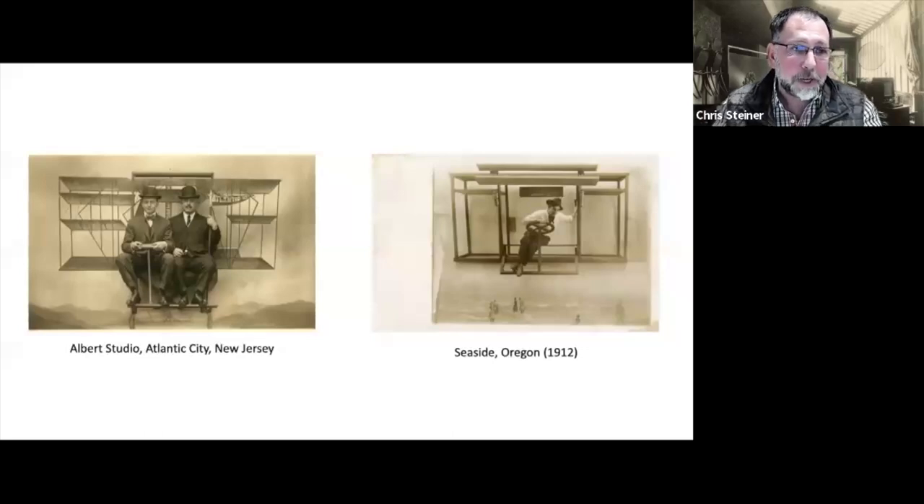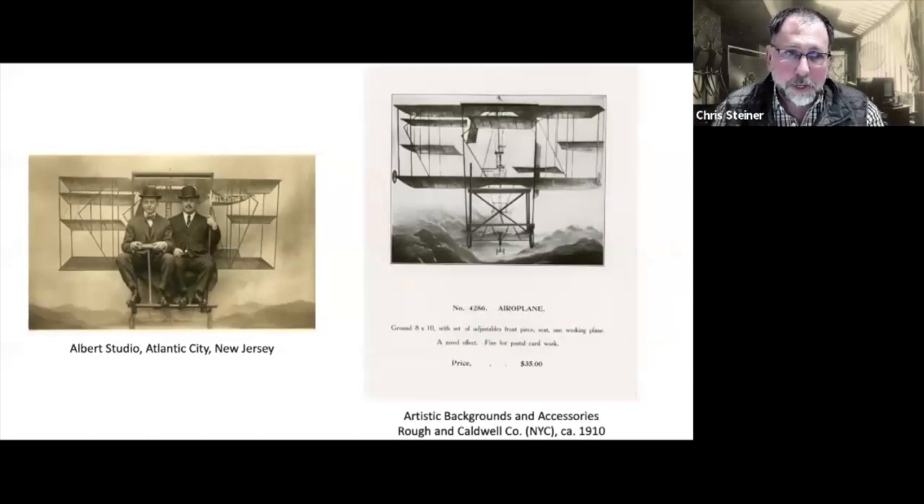Fake airplanes is a huge category. The simplest kind was just a painted backdrop with a wooden contraption mounted to the floor or wall, and the customer would sit in the wooden contraption and pretend to steer the plane. Studios could either make their own version or buy commercially available props — this one was sold by a company in New York, Roff and Caldwell, around 1910, where you could buy the painted backdrop with a mountain scene and the wooden airplane. I don't know what the conversion rate is for $35 in 1910 but I suspect that was quite a bit of money to invest.